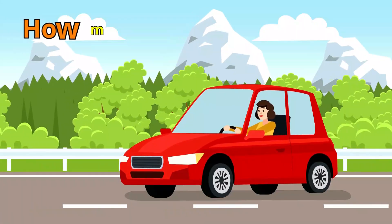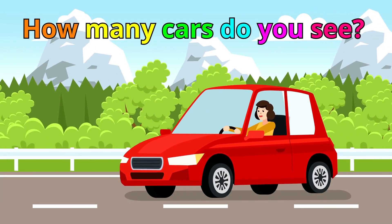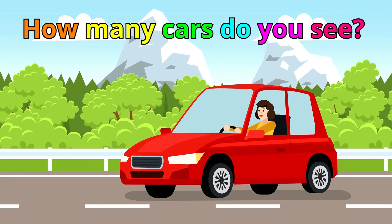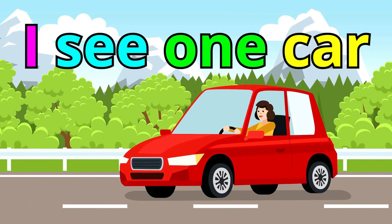Number 1. How many cars do you see? What do you think? Yes! I see one car. One car. Very good.